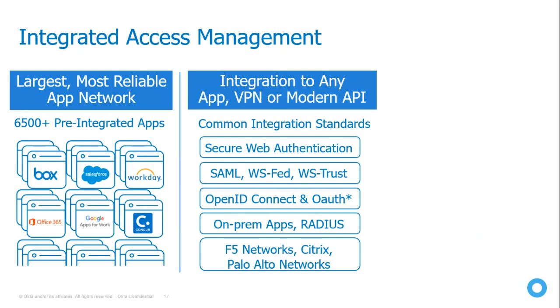If any customer application is not available in our pre-integrated database, you can integrate it easily using our configuration method for custom applications. We also support on-premise applications that are not published online by integrating with technologies like F5 Networks, Citrix, and Palo Alto Networks, enabling access to on-prem applications as well.